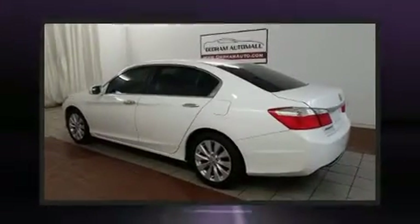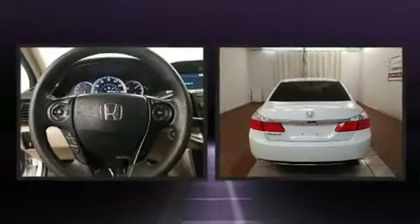You can expect a lot from the 2014 Honda Accord. This four-door, five-passenger sedan still has fewer than 60,000 miles.